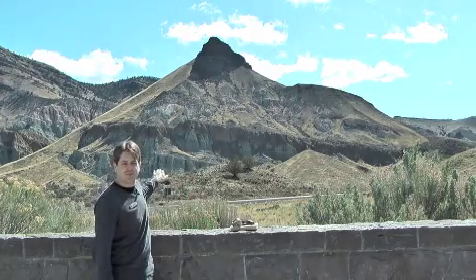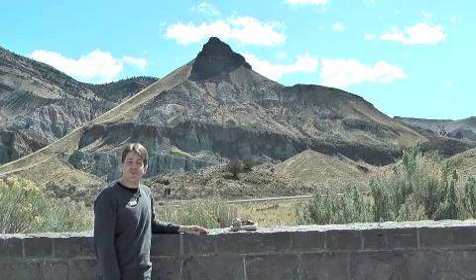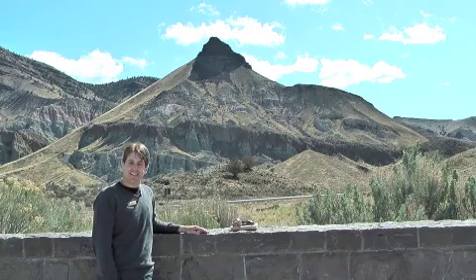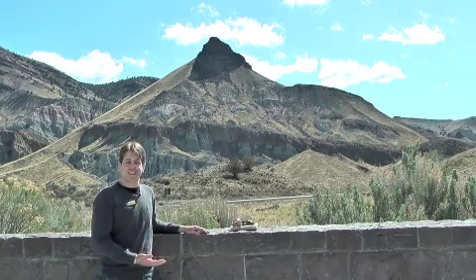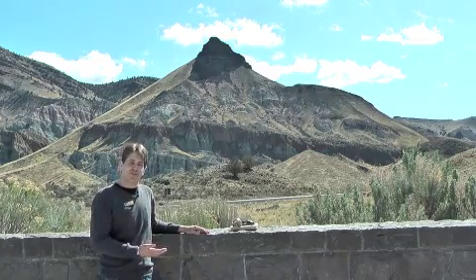The most important of these, going right across the middle of the hill — it's nice and brown — is what's called the Picture Gorge ignimbrite. And that layer has a radiometric date, and it's actually dated at 28.7 million years old.